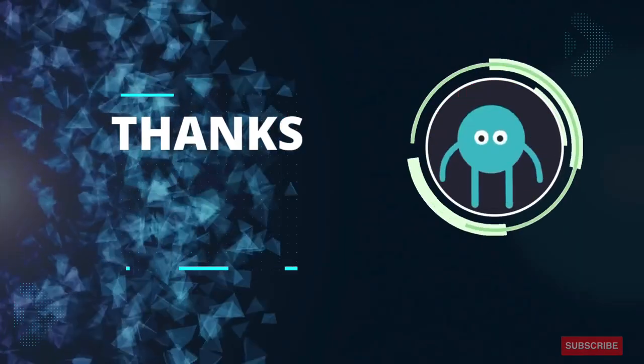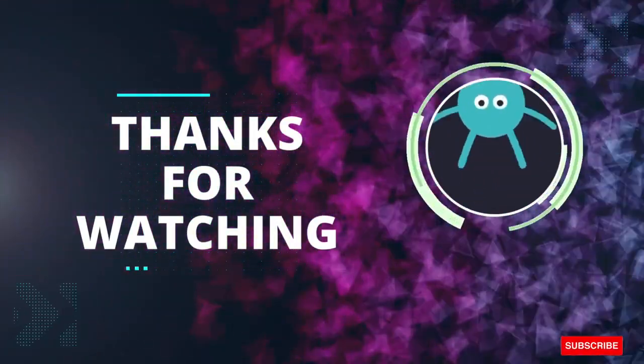Hope you have learned the shapes and their names. Thank you. Take care.